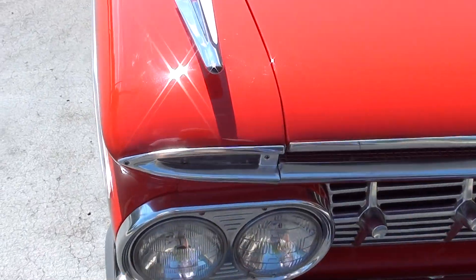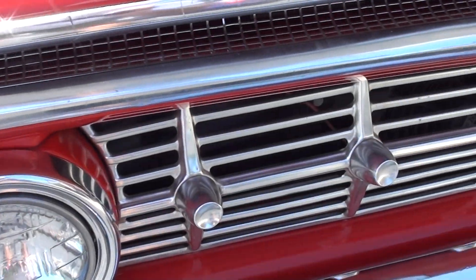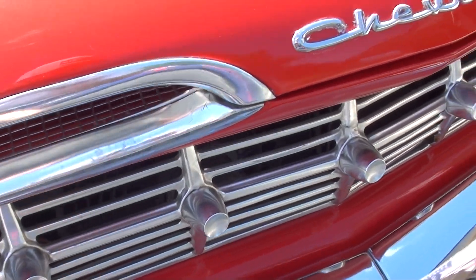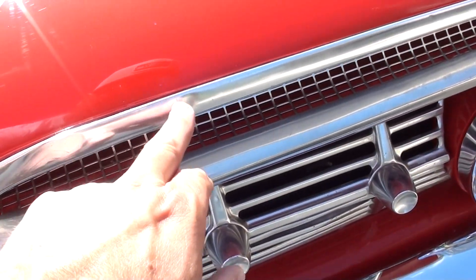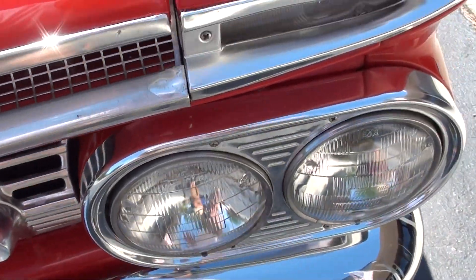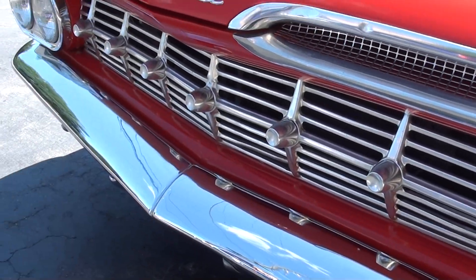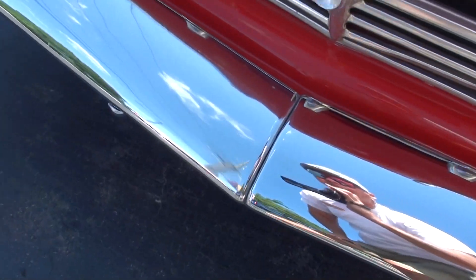Chrome and stainless is nice. You can kind of nitpick some of the trim — you can see a few little marks on it, a couple little dings typical for an original Chevrolet. They definitely replaced those bumpers — two-piece bumpers.